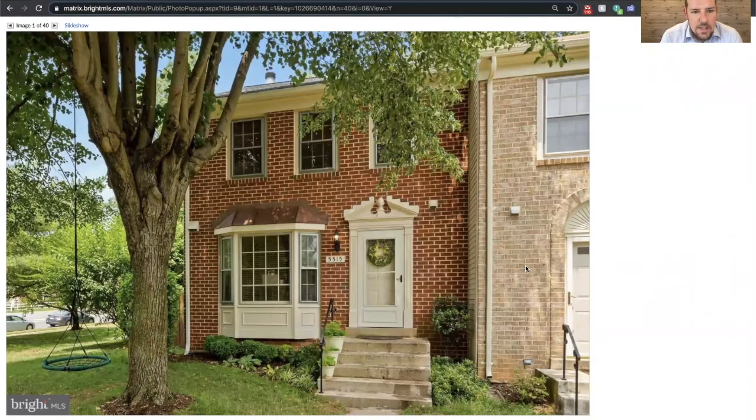Here it is. This is an end unit townhome in the community. There's a lot of open space on the side yard and in the front for kids to play — you can see they've got a little tree swing right there. They just replaced the roof on the outside, brick front, nice bay window.